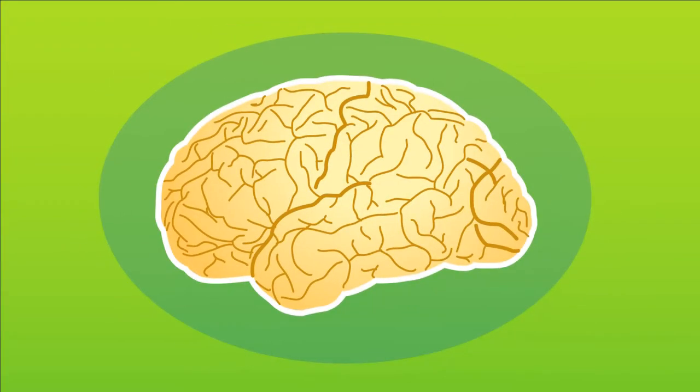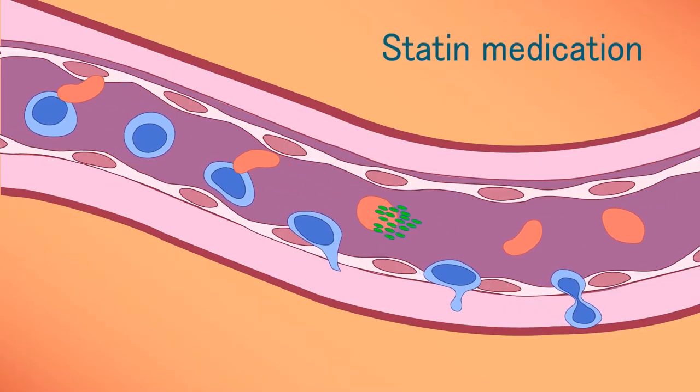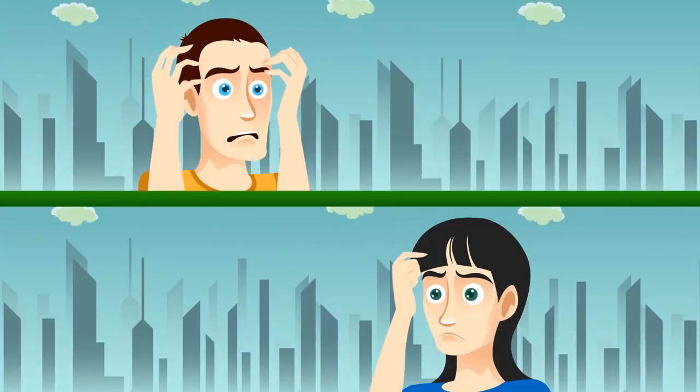Therefore, our brain has to produce the HDL itself. However, cholesterol medications are small enough to cross the blood-brain barrier and they can actually inhibit HDL production. This can cause side effects like mental confusion and memory loss.